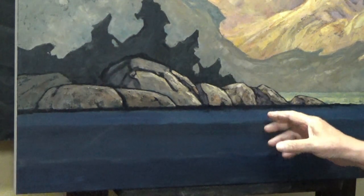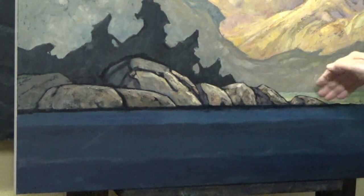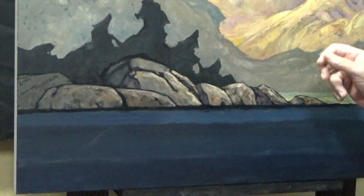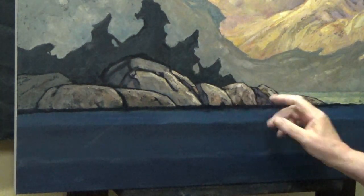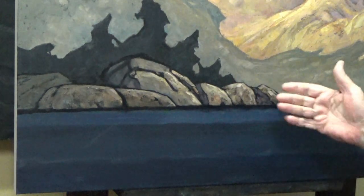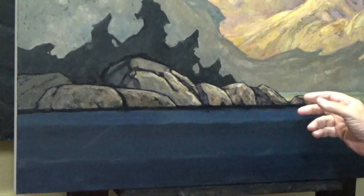A moment ago, before I changed things, it was looking very repetitive. Monotonous. Too much rhythm. So I filled in this area so that we wouldn't have exactly the same rock each time. It's so easy to paint the same rock each time — you end up with a bunch of potatoes. You don't want that.